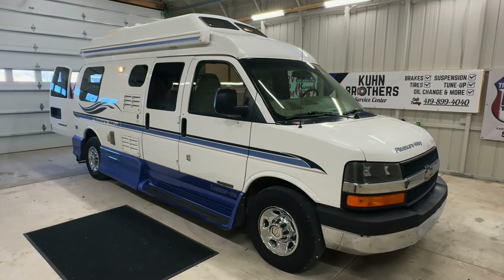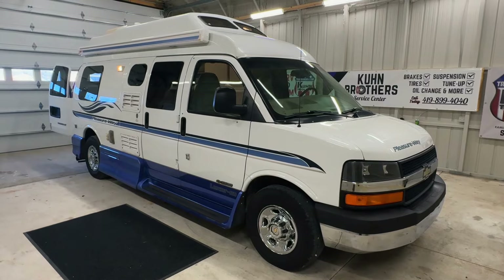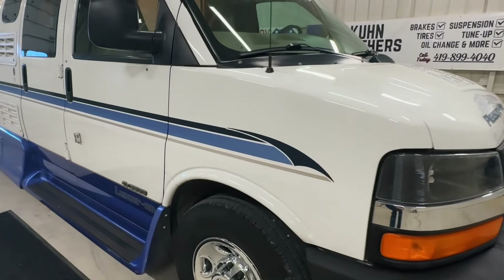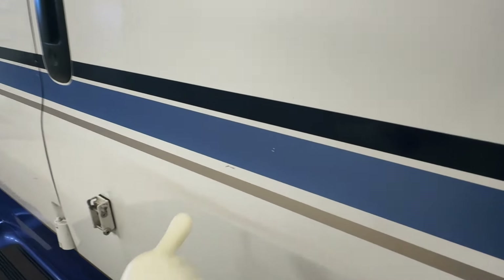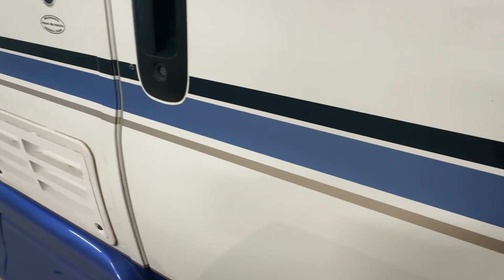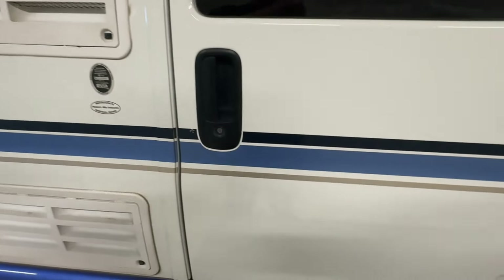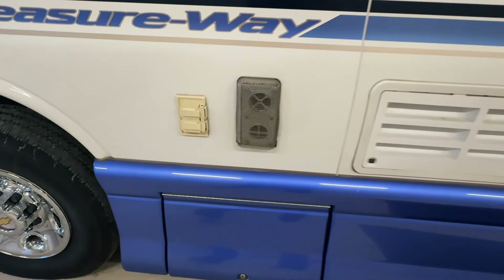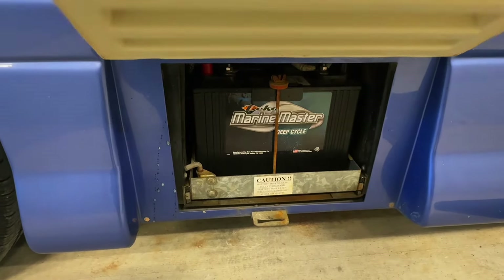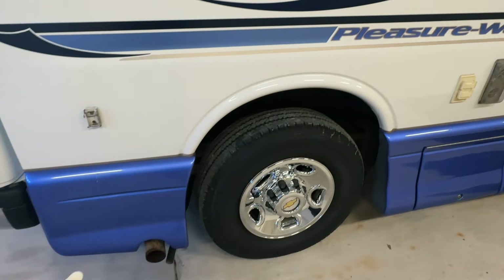Going around the outside of this 2004 Pleasure Way Lexor RD: this camper van measures 20 feet bumper to bumper with an 11-foot manual awning. We have single rear wheels and the tires have 3322 day codes. This camper van is built on a Chevy Express 3500 chassis with a 6-liter V8 engine and 72,656 miles. Nice looking exterior with a couple of small nicks here and there but pretty good looking overall for the year. Porch light, back of the refrigerator, and it's easy to get up and into this camper van with a railing to help. You can run the awning legs to these clevises. Coach battery, furnace exhaust, two AC plug-ins beneath the awning, engine exhaust and generator exhaust.